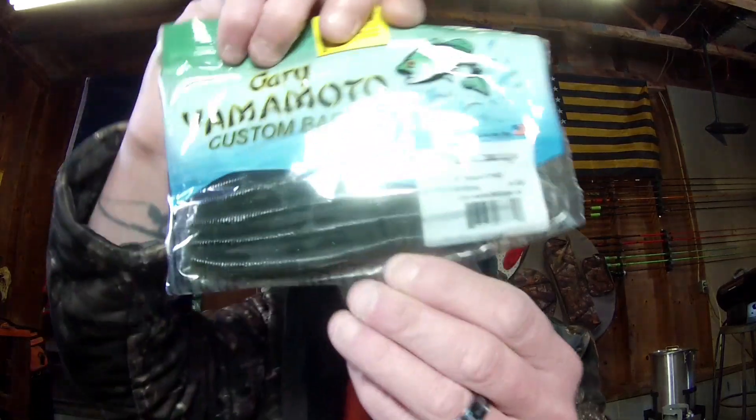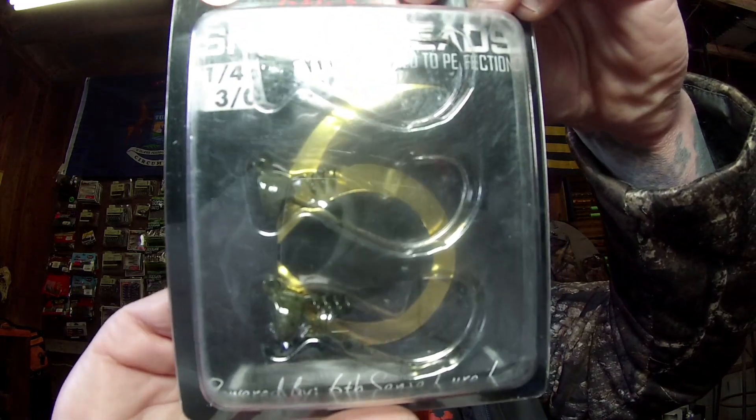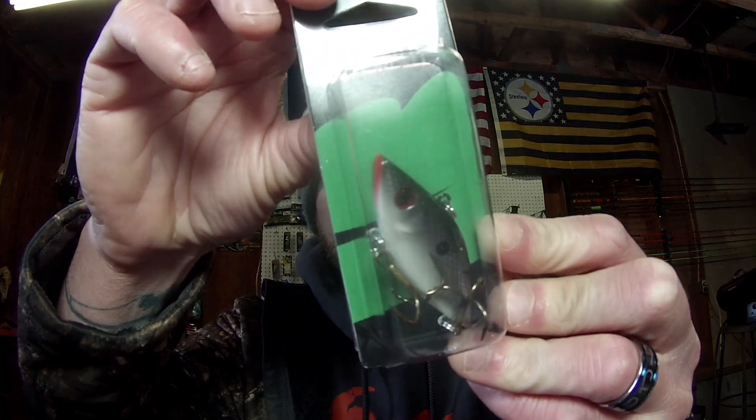I'm going to go through the bits and get to that drawing. Gary Yamamoto Senkos, Green Pumpkin Watermelon. We've got the Cream Spoiler Shad Swimbait, pre-rigged shad in Pearl. We've got the Lunker Hunt Bait Shifters, 3.5 inch minnow, watermelon red flake. We've got the Sixth Sense Divine Shaky Heads, quarter ounce with the Green Pumpkin Head. We've got the Cotton Cordell Weedless Crankbait — that's the Glitter Shad, quarter ounce.